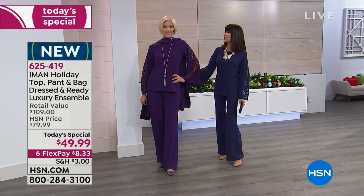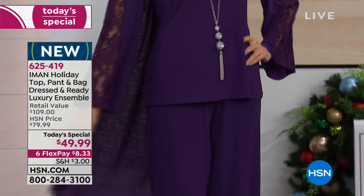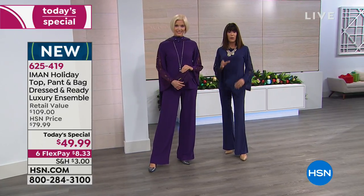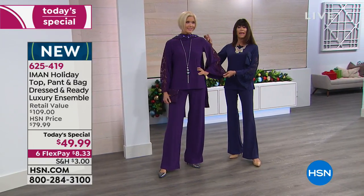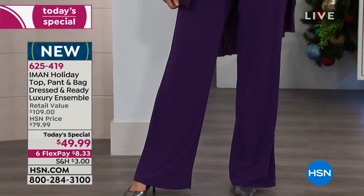Carol is sporting this fabulous wrap in violet. No one does color better — you can appreciate how intense and gorgeous this color is in an outfit that is completely washable, so you're not spending any money on dry cleaning.